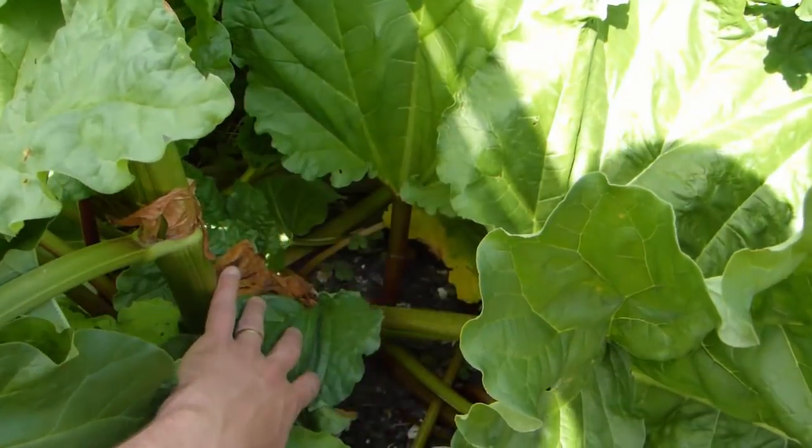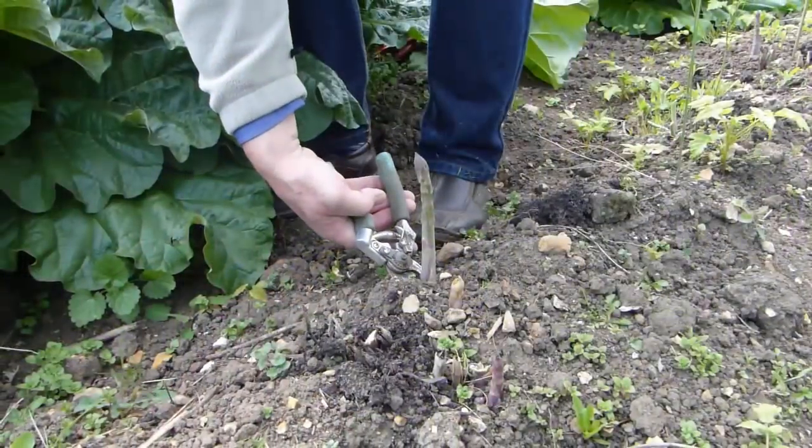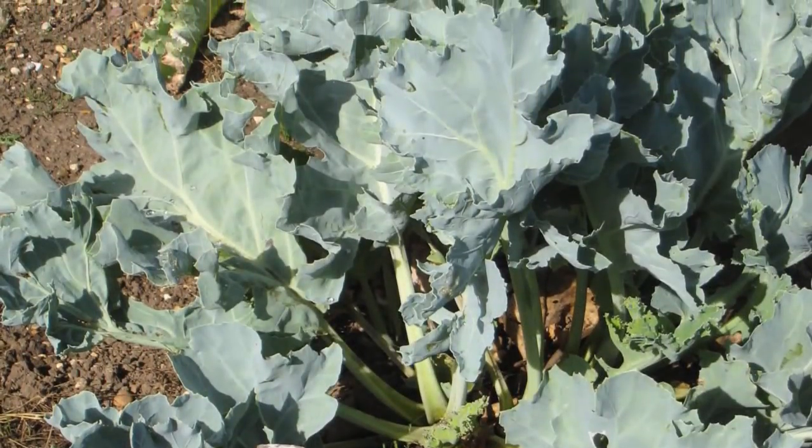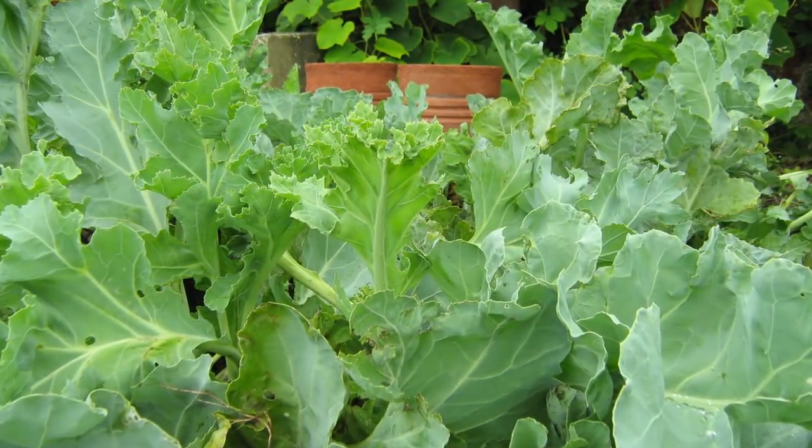Spring is also the time to enjoy many perennial crops, including asparagus, rhubarb and intriguing rarities such as sea kale, which will set into growth far quicker than crops that have to be sown.